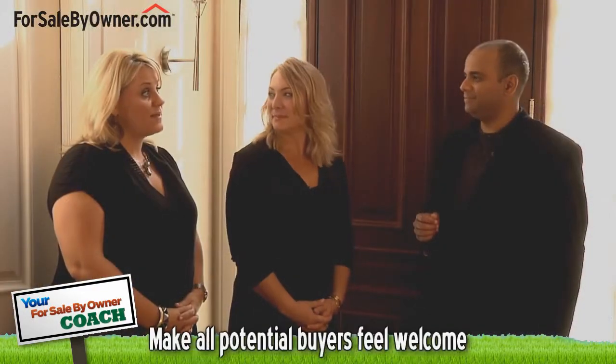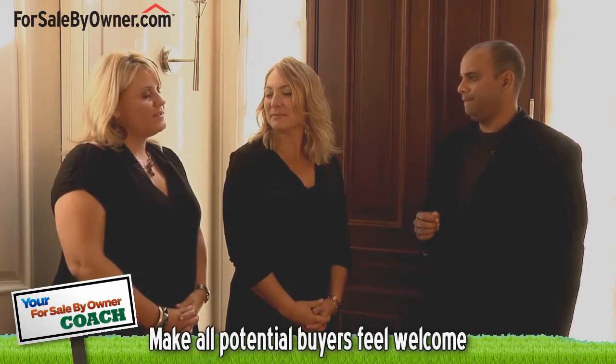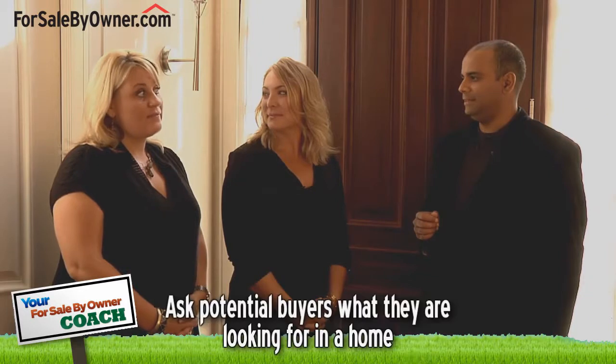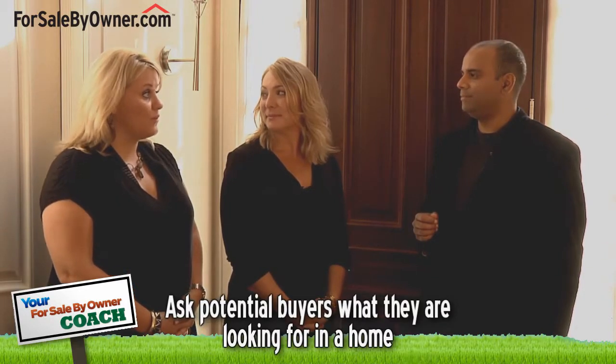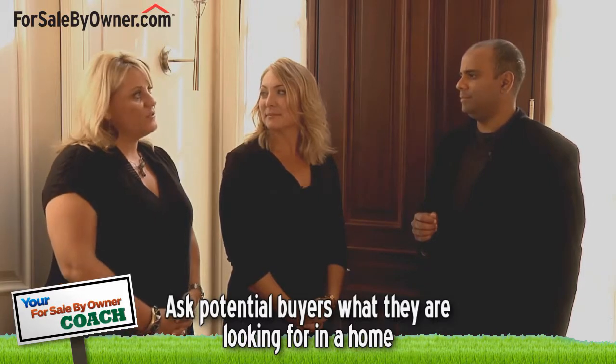First impressions are important. When somebody walks into a house, you want to make them feel warm — greet them warmly. Once you've done that, make sure you uncover everything that they're looking for in a home. What's important to them? What are the highlights of the home? What brought them to this house? And once you know that, you can use that information to show them the home.